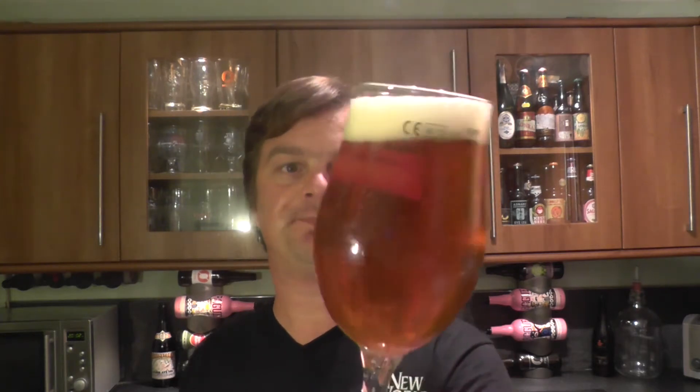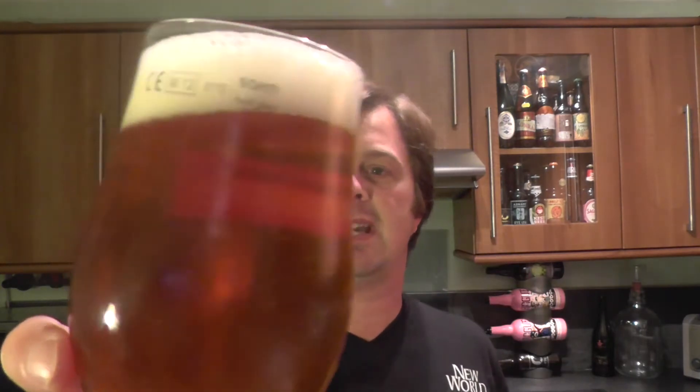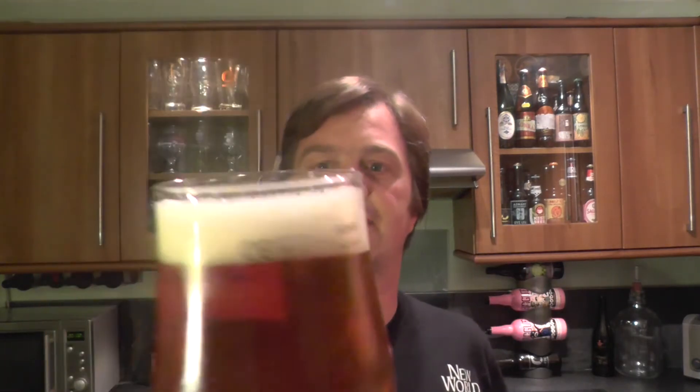That looks lovely — it really does. Classic, I'd say classic almost red ale. Classic amber red ale. It's not the lightest of IPAs I've seen.